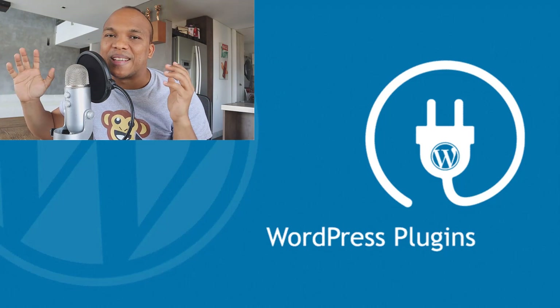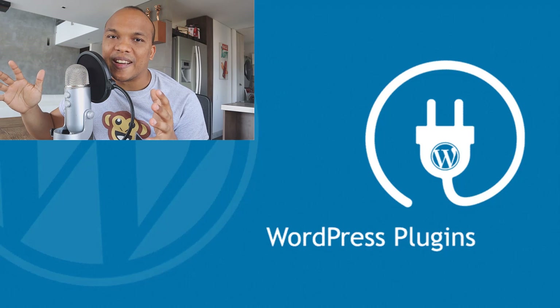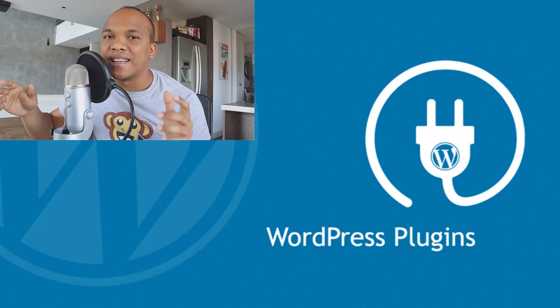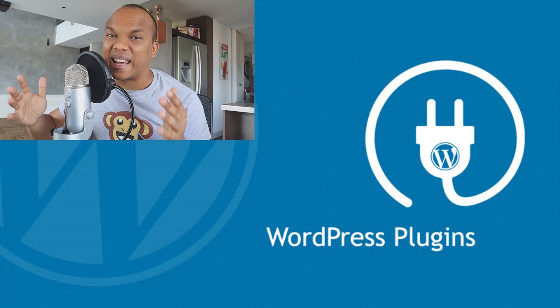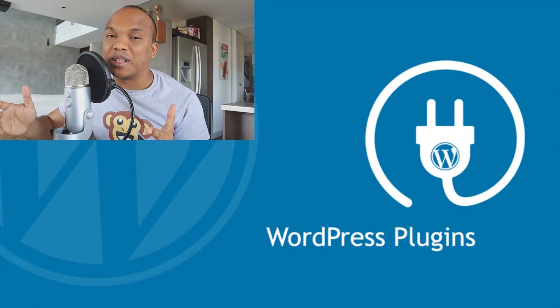Hello and welcome to the WebMonkey Show. My name is Alex and today is day five, the last day of our WordPress SEO tactics five-part series. I do apologize for not uploading last Friday — I had some technical difficulties with my camera, but here I am on Monday uploading the final part.